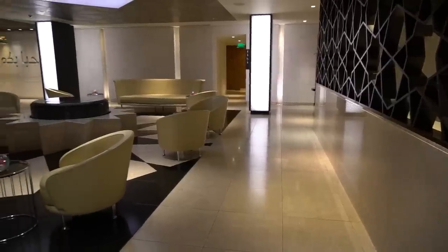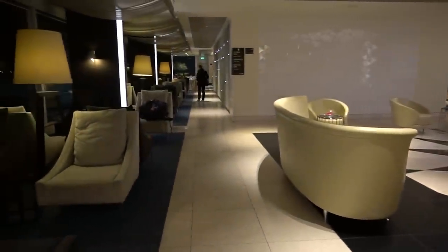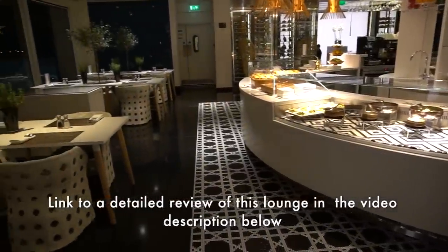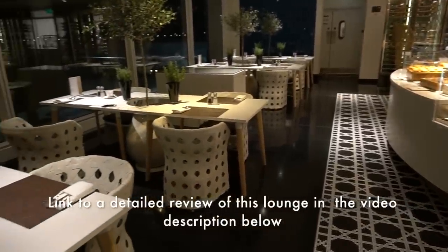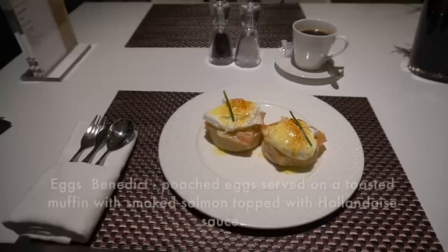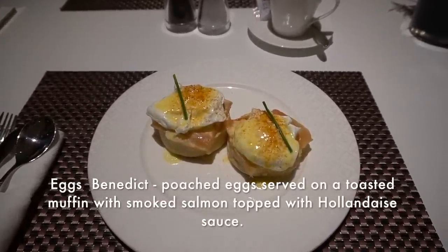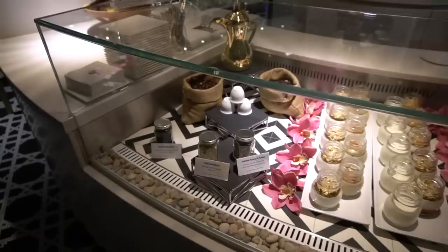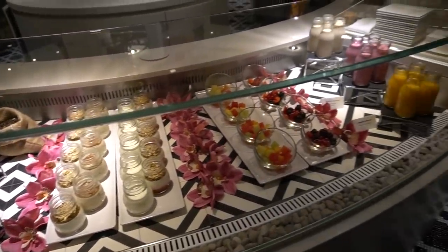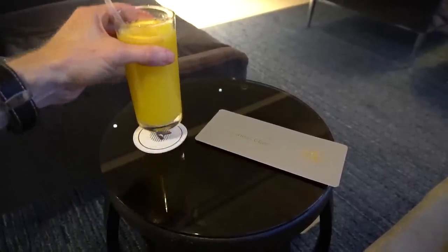Their lounges don't allow oneworld status passengers inside, which keeps it quiet, although I feel it kind of goes against the oneworld principles of sharing lounges. The lounge itself is really impressive and I've created a separate detailed video — a link is in the description below. As it's a shared business and first-class lounge, the standard of service is really brought up to first class with table service and a small à la carte menu, plus a large self-service food selection.